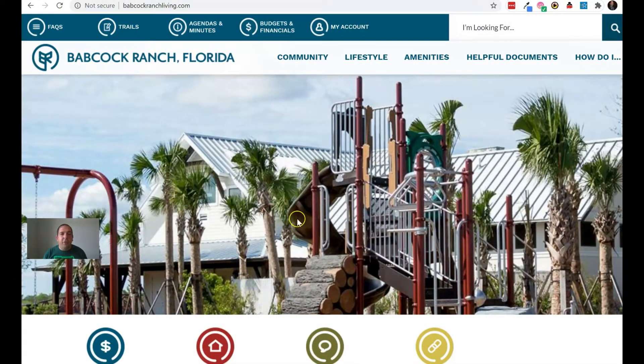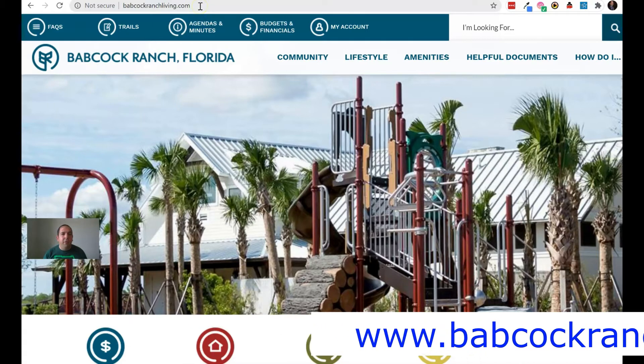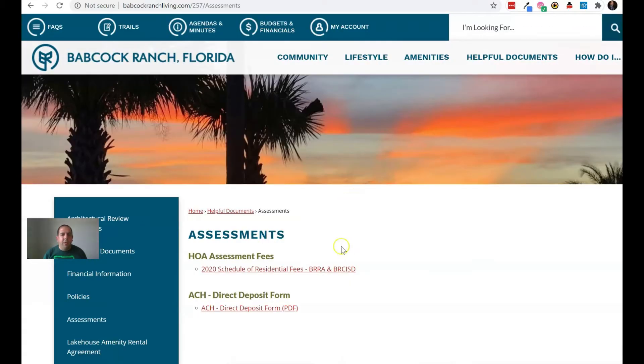The first place you're going to want to go to is babcockranchliving.com. This is the HOA site for the town. You're going to scroll over to the menu option of 'Helpful Documents' and come down to 'Assessments.' Under assessments you should find an updated schedule of residential fees.